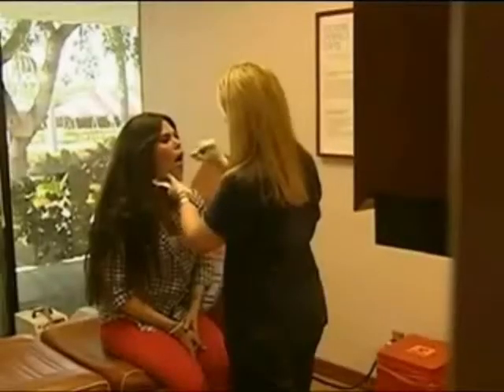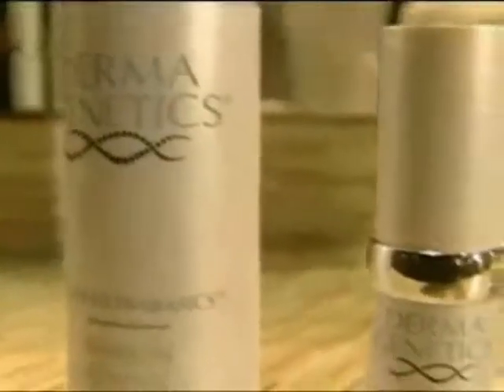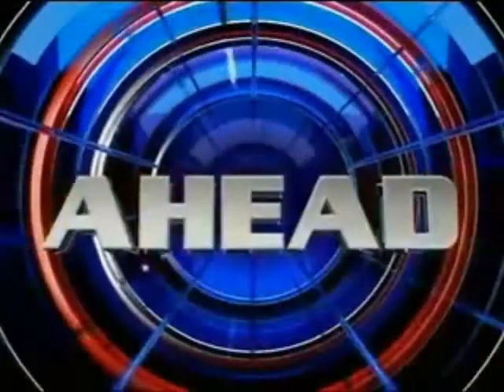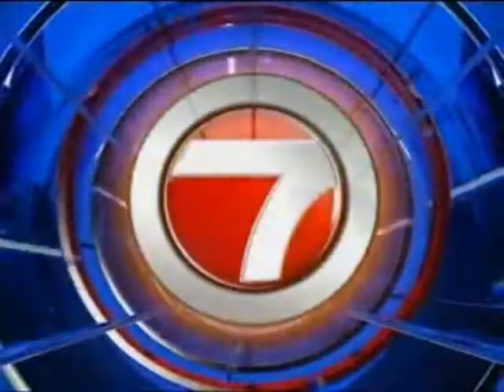This is 7 News at 5. The key to healthy skin could be unlocked with your DNA. Find out how scientists are using this beauty by design. Genetics meet cosmetics — scientists are now using your DNA to figure out what's best for your skin. 7 News shows us this beauty by design.